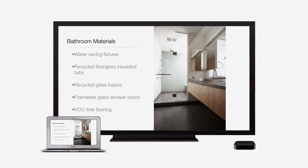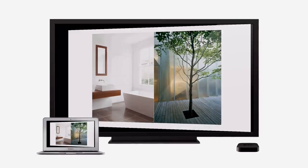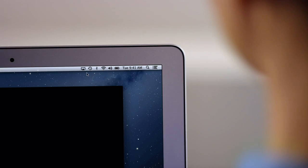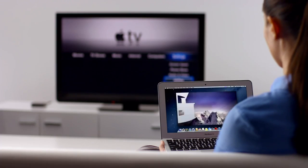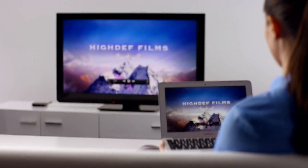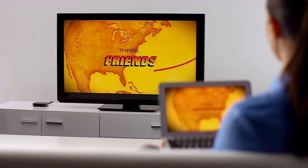AirPlay Mirroring in Mountain Lion lets you wirelessly stream whatever is on your Mac to your HDTV using an Apple TV. Stream presentations, home movies, web pages, audio, and more, without ever plugging in a single cable. Thanks to AirPlay Mirroring, it's never been easier to share what's on your Mac — everywhere from the conference room, to the classroom, to the living room.